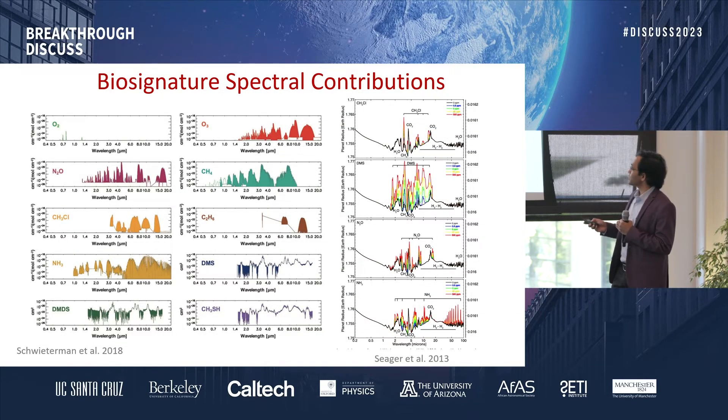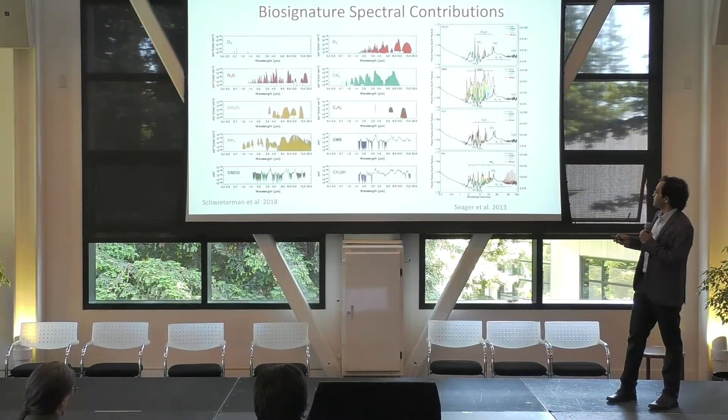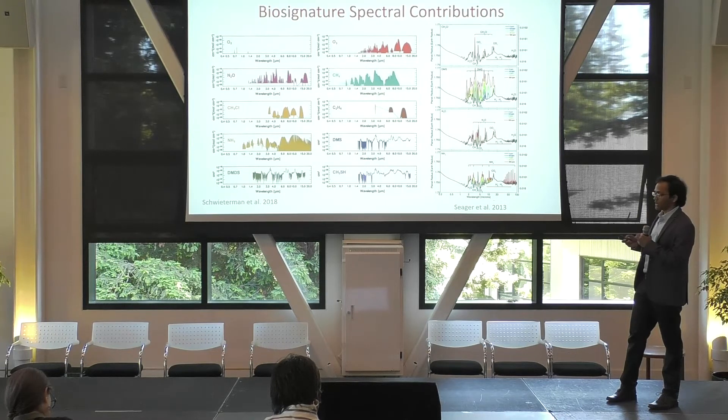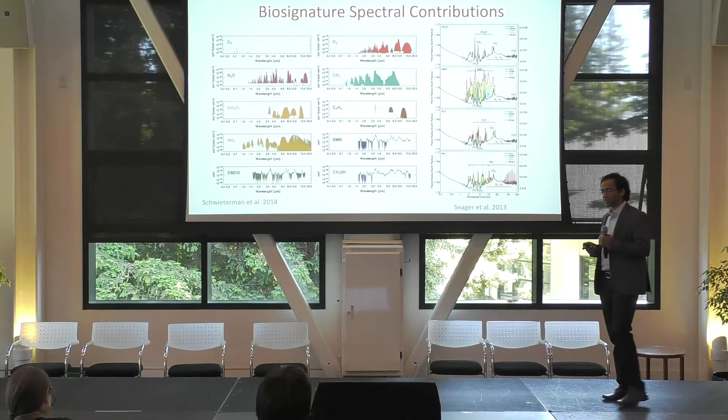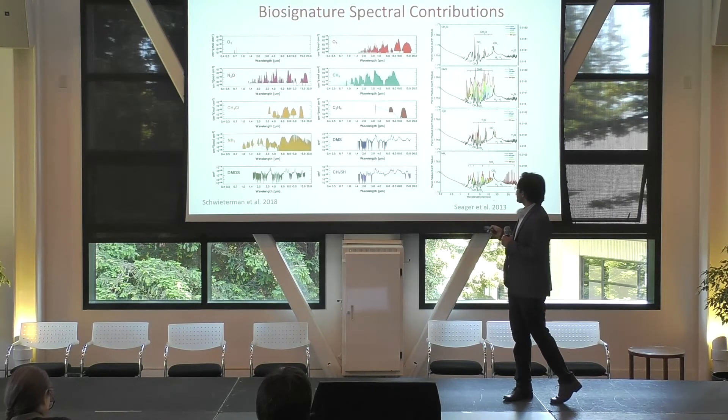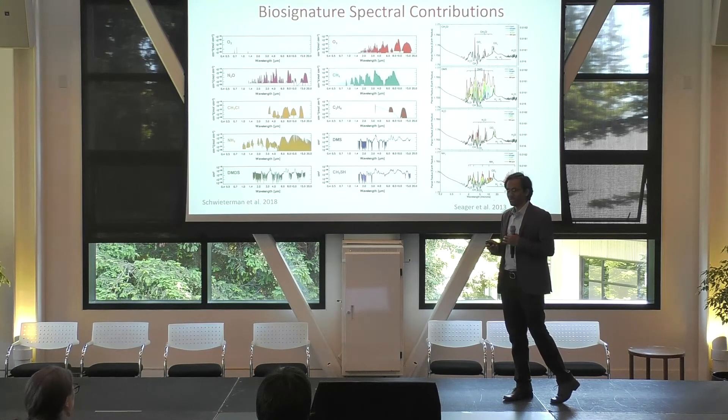You may be curious what these spectral features for various molecules would look like. These are all the infrared bands of these various molecules, and various studies have shown that the secondary biomarkers can in principle be observable if you have these large planets — super-Earths and mini-Neptunes with hydrogen-rich atmospheres. One thing to note is that almost all of these are in the near to mid-infrared, which means they're all accessible with JWST.